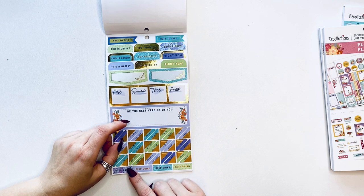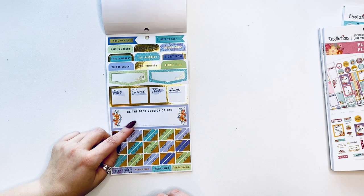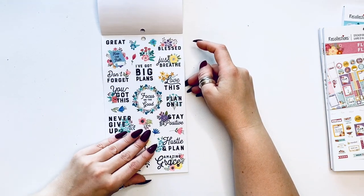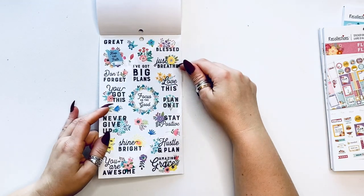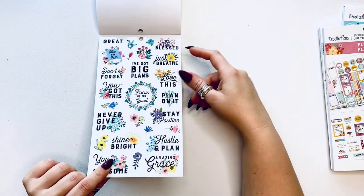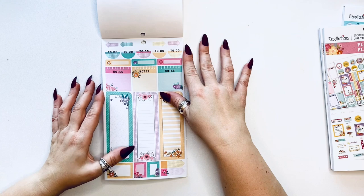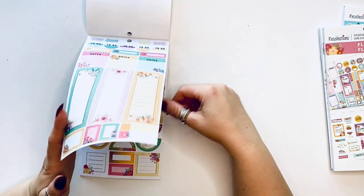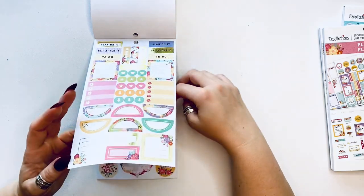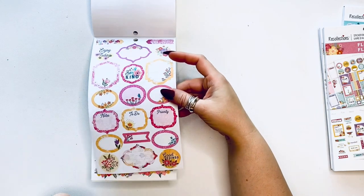Look at this — just breathe, I've got big plans, focus on the good, never give up — so again positive affirmations, which is great. These are on clear backing, so I'm not sure how you would write on these. Then you have a little lower sidebar and more boxes — very decorative boxes in warm tones.